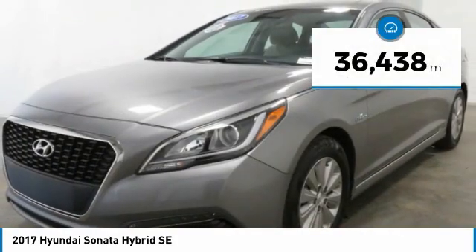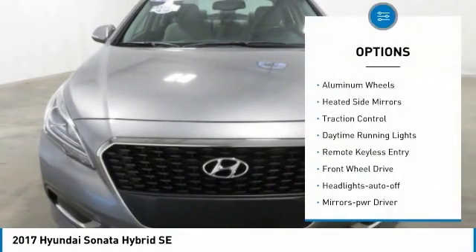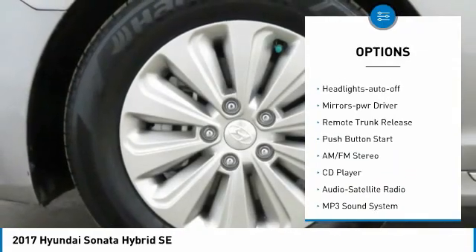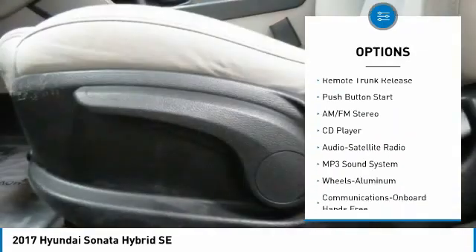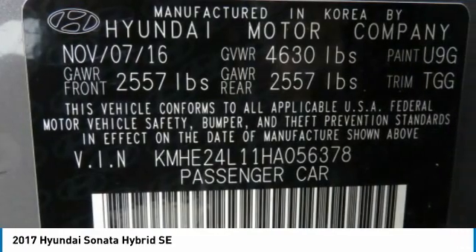This vehicle has less than 40,000 miles. Here are some of this vehicle's great options: aluminum wheels, heated side mirrors, traction control, daytime running lights, remote keyless entry, FWD, headlights auto off, mirror memory, remote trunk release.